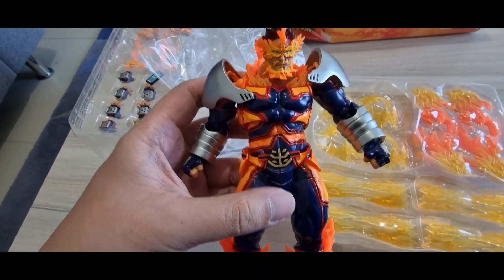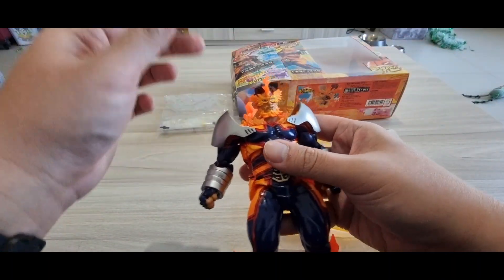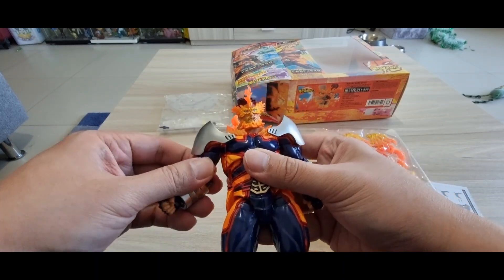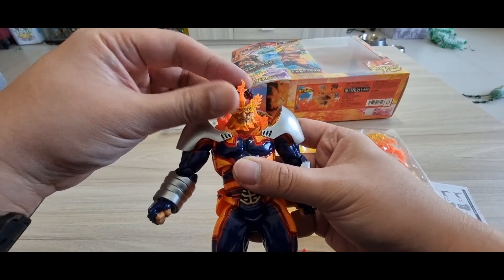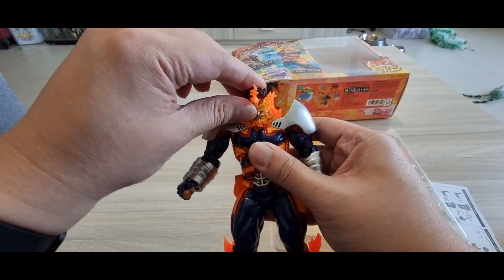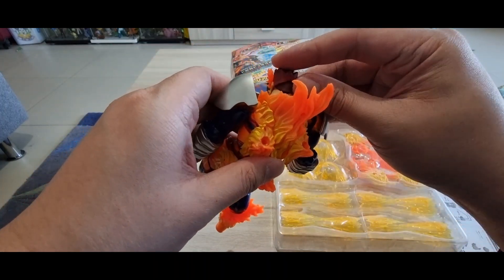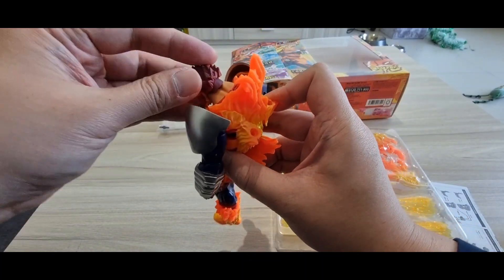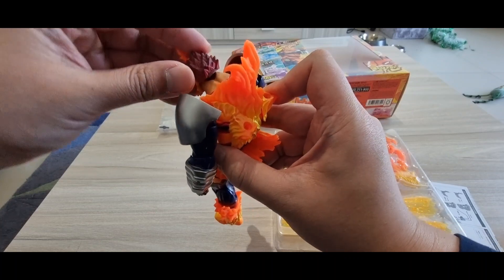Let's move on to articulation. It should be similar to the All Might figure, which other toy reviewers have covered. For the head: you can look up, look down — that's about the best it can do. The most amazing thing is that when you articulate the head there's a floating piece inside that covers the joint — that's an impressive engineering detail.